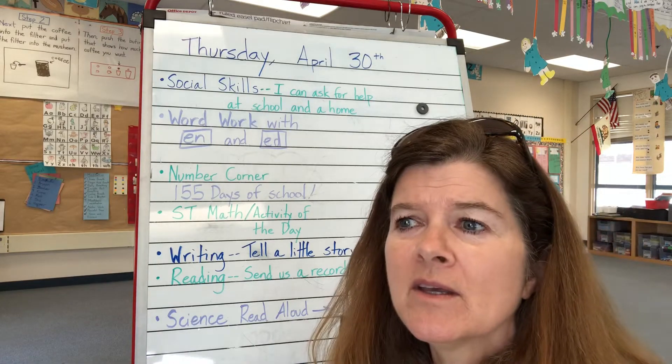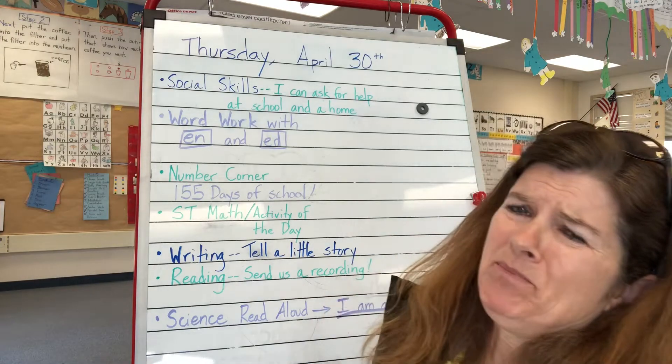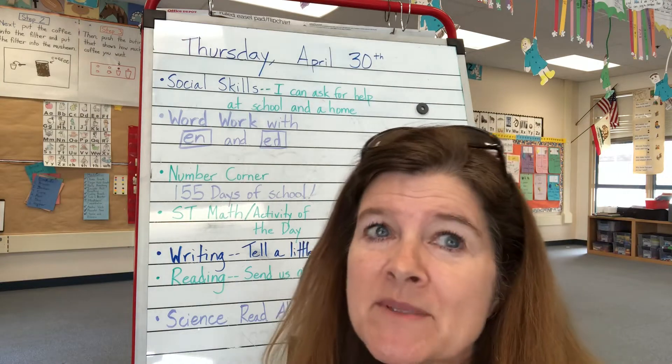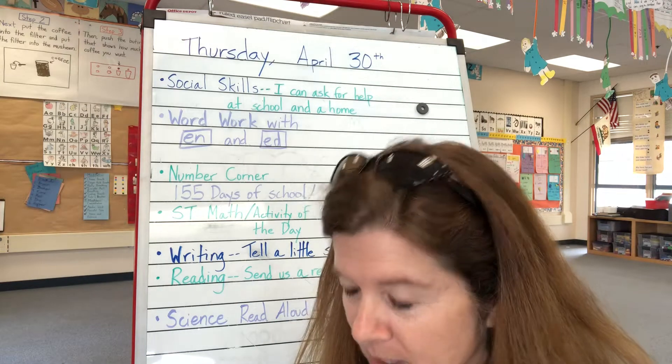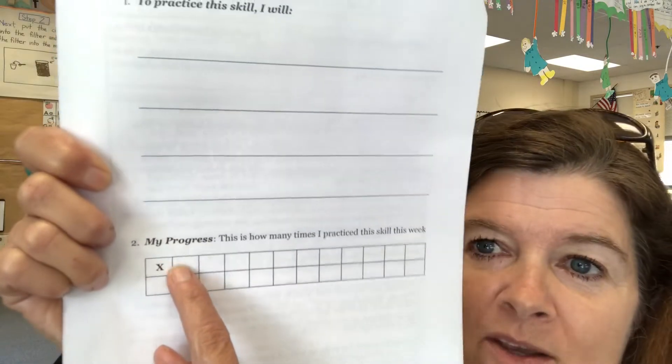Mom, could I help cutting my meat? Dad, I can't get my jacket zipped up. It's really hard to do. It might seem like an easy one, but sometimes kids just get really, really frustrated and they don't ask for help. So this morning, it's just a quickie little check. And every time you ask for help, you can go ahead and keep that little mark on the X.